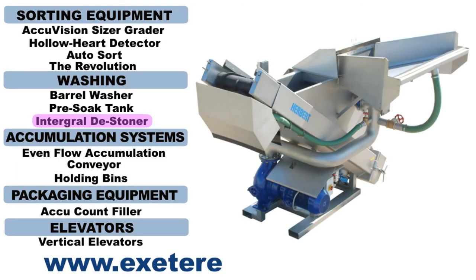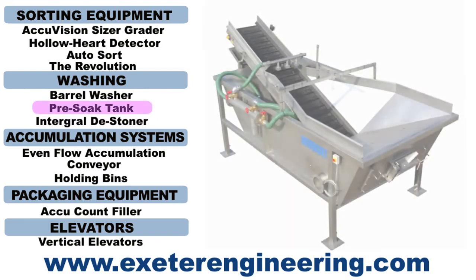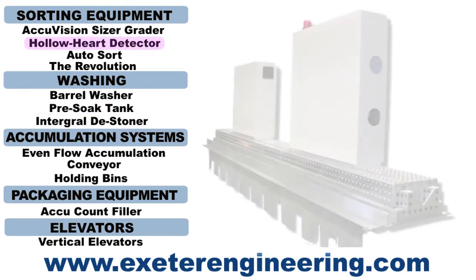Don't forget to check us out on the web at ExeterEngineering.com for more information on our latest systems and technologies.